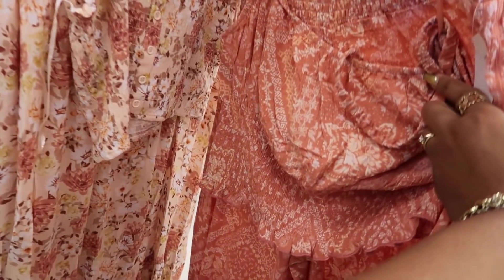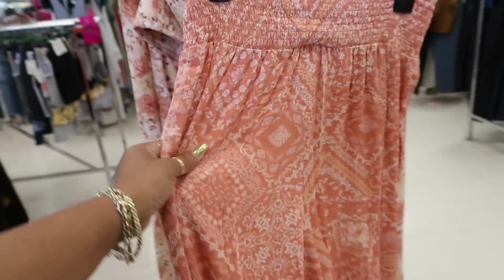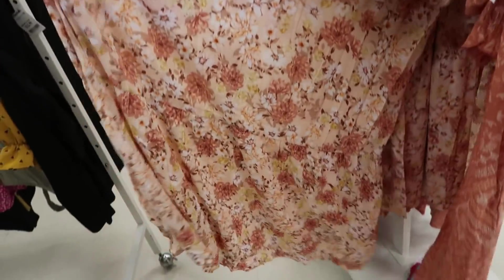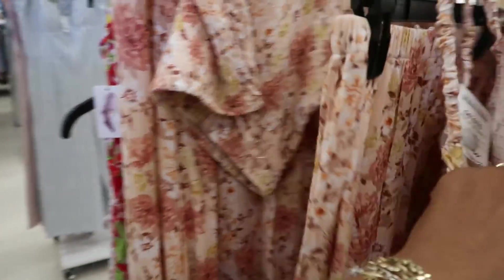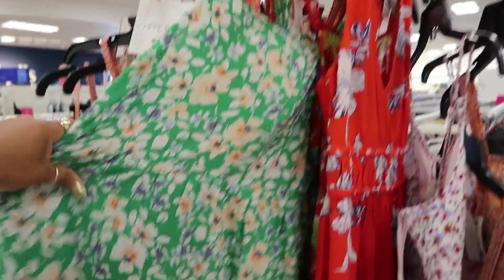A little pants suit right here with the top. How much is that? I don't see a price on this one. Or you can get this print right here — this one is a skirt with the little top for $29. Oh, that's pretty.